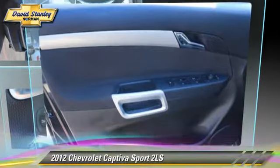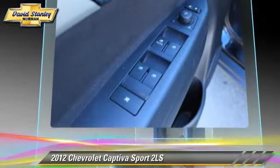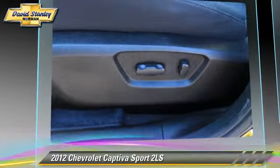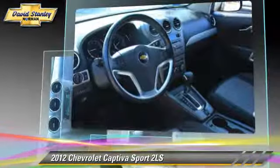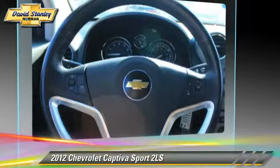With a 6-speed automatic transmission, this vehicle, with fewer than 30,000 miles on the odometer, is well-equipped. This Chevrolet features privacy glass, power windows, and rear spoiler. Safety features include traction control, stability control, and four-wheel ABS.